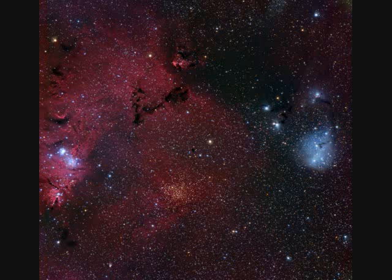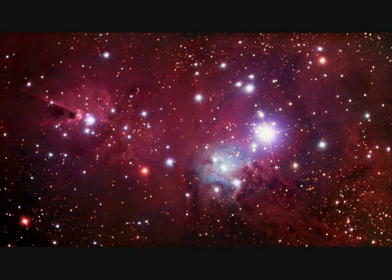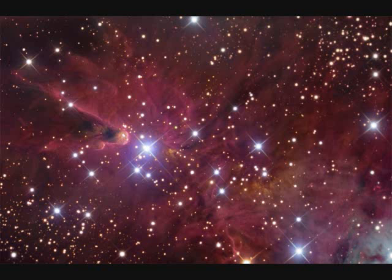The Cone Nebula is a HII region in the lower left of this 2.5-degree-wide picture. The cone's shape comes from a dark absorption nebula consisting of cold molecular hydrogen and dust in front of a faint emission nebula containing hydrogen ionized by S Monocerotis, the brightest star of NGC 2264. The faint nebula is approximately seven light years long and is 2,700 light years away from Earth.